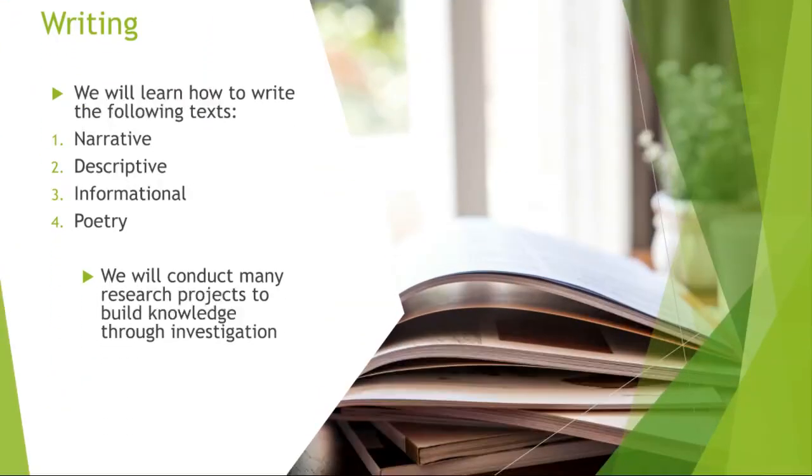Let us start with the first skill — what we will be covering for writing. We will be learning how to write different types of texts, such as narrative, descriptive, informational, and poetry. We will also conduct different projects during class, and we will be able to write different types of writing styles.